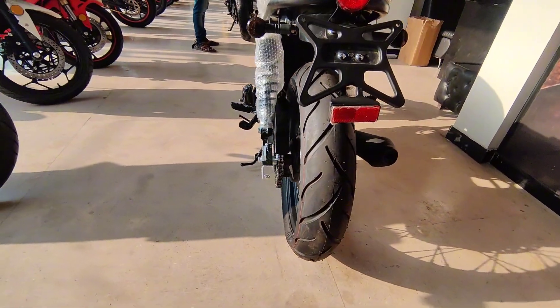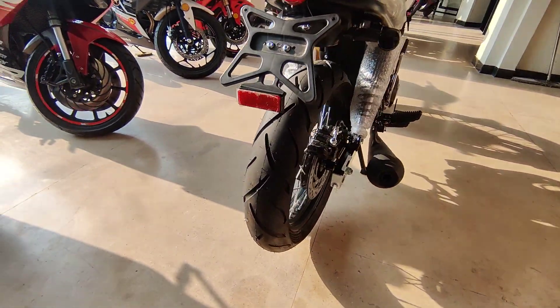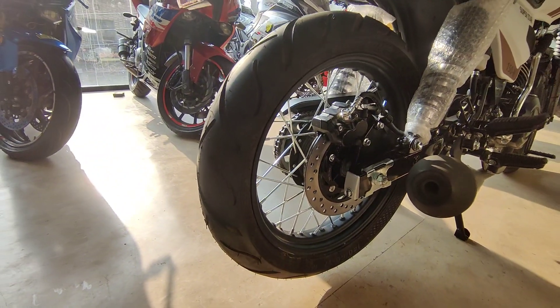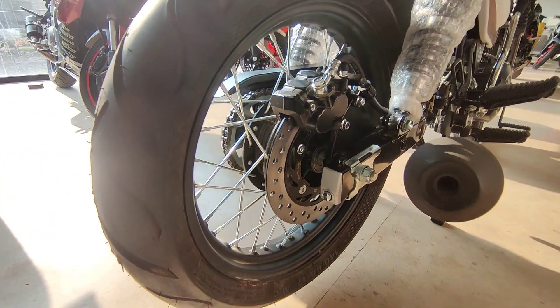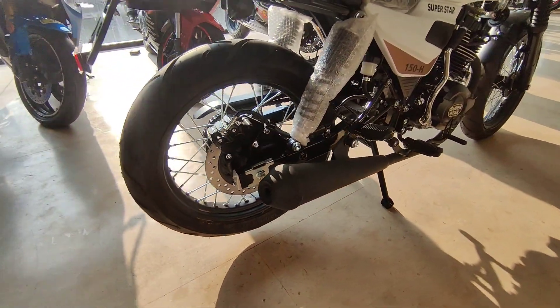The back side has a tubeless tire with a measurement of 140x60, along with a disc brake. The exhaust is available in better condition.